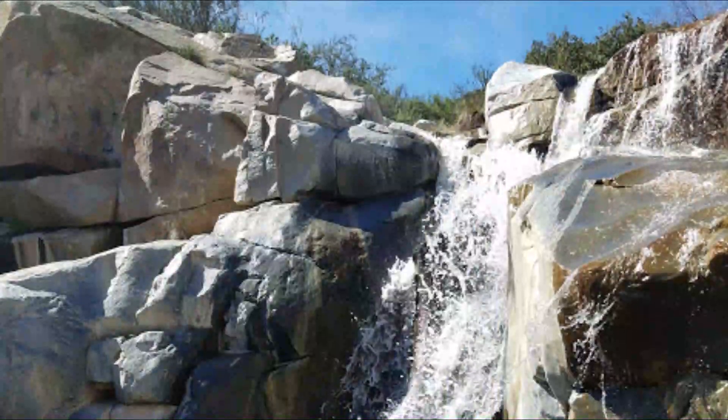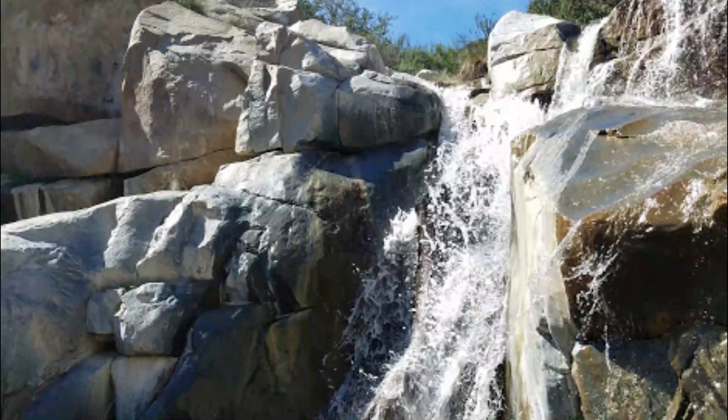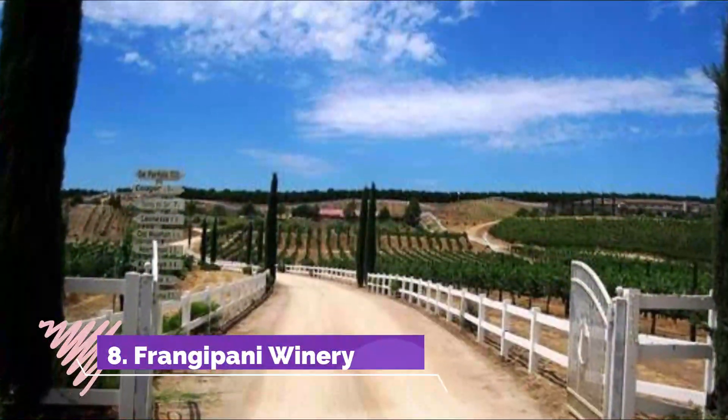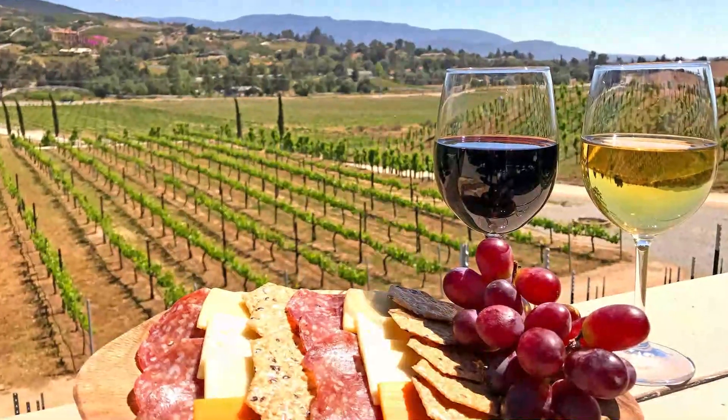Number seven: Tenaja Falls. One of the most dramatic natural phenomena in the area, Tenaja Falls is a five-tiered waterfall that has a drop of over 150 feet, leading to a spectacular result for those who make the trip here.